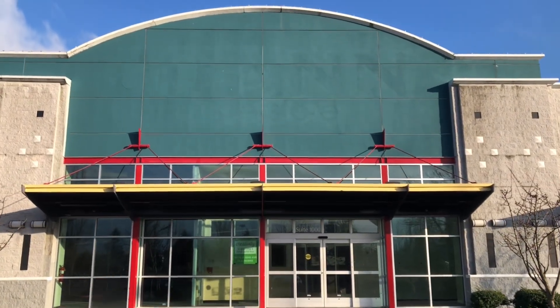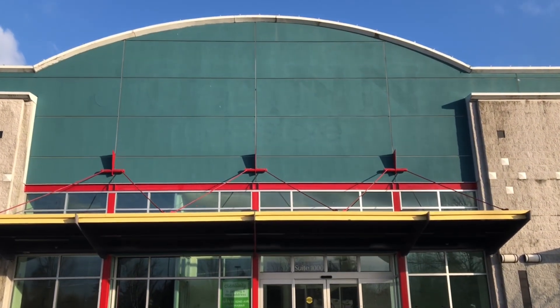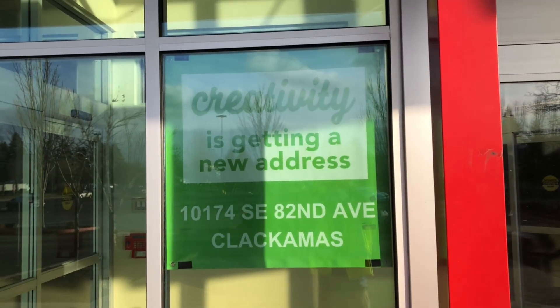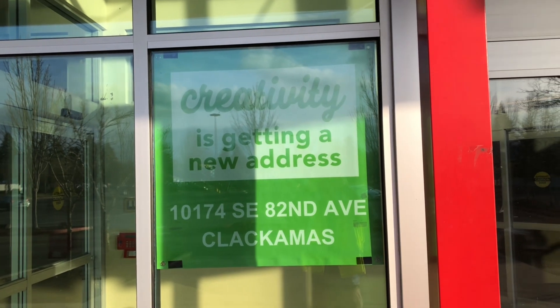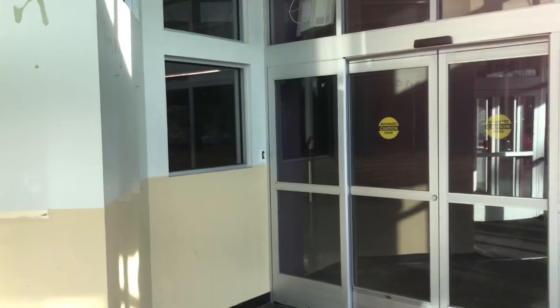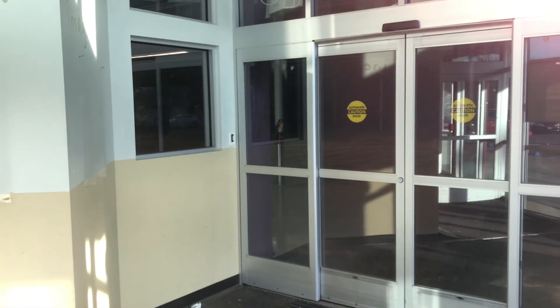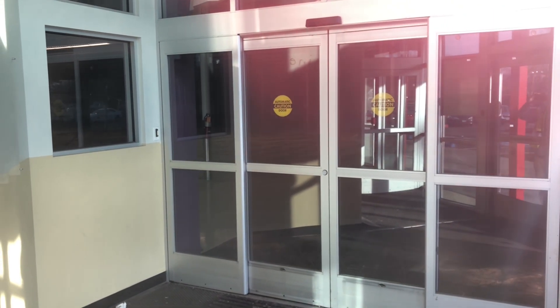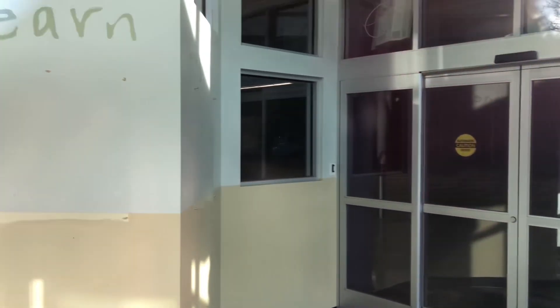You can see the store has been cleared out quite a bit. Turns out they moved to a new location. In fact, that current spot used to be a thrift store. Even before that, it also used to be a linen store. I do happen to have a video on that abandoned thrift store years ago. If you haven't seen it already, please do so in the description below.